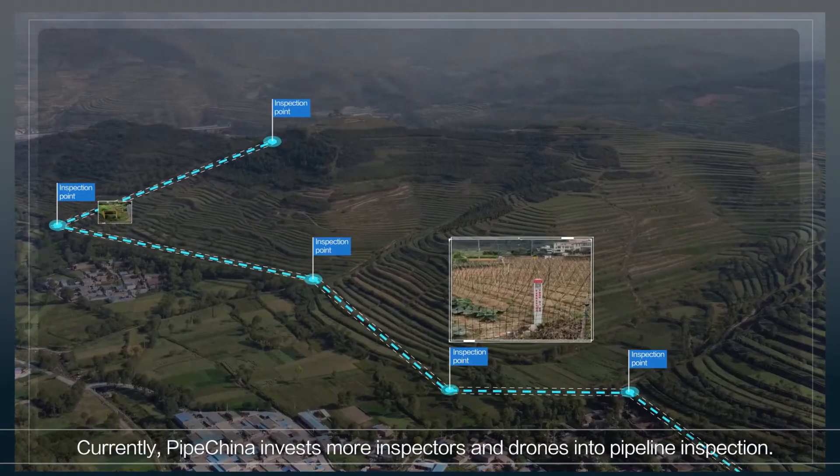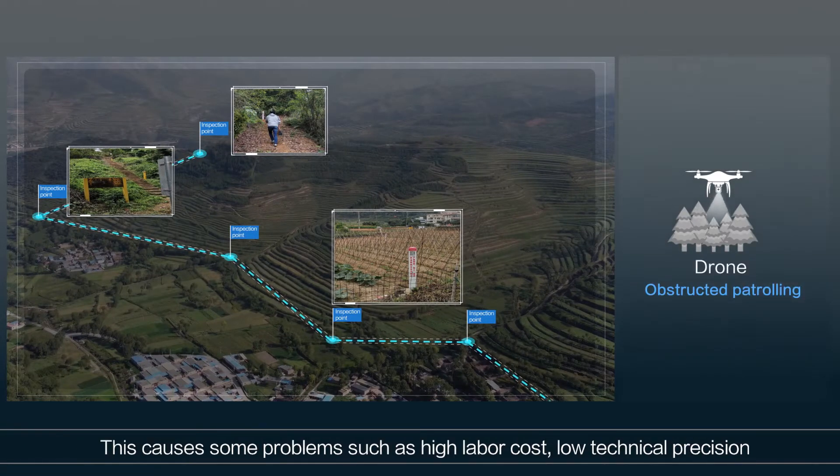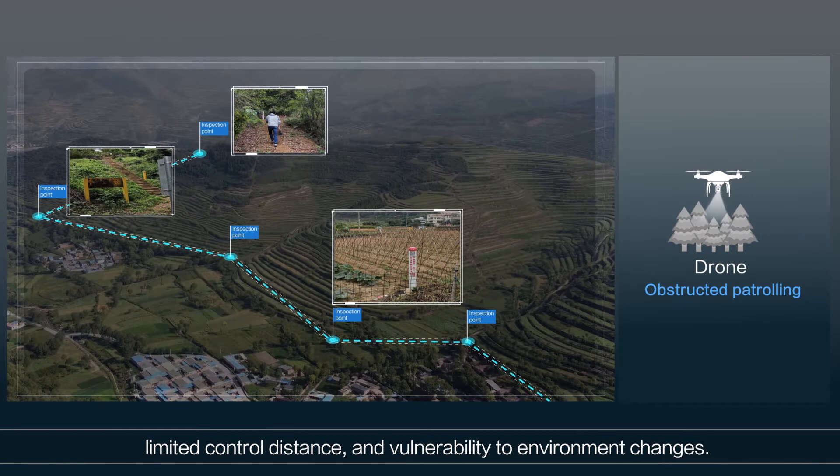Currently, PipeChina invests more inspectors and drones into pipeline inspection. This causes some problems such as high labour cost, low technical precision, limited control distance, and vulnerability to environment changes.